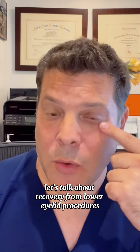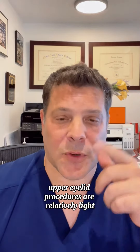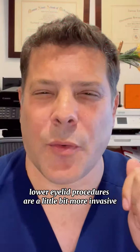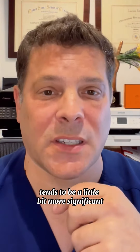Let's talk about recovery from lower eyelid procedures like a blepharoplasty. Upper eyelid procedures are relatively light in terms of swelling and bruising. Lower eyelid procedures are a little bit more invasive, so the swelling and the bruising tends to be a little bit more significant.